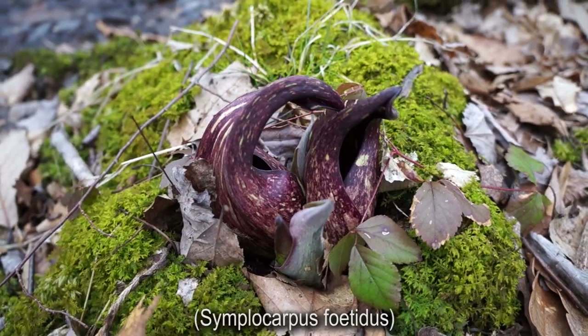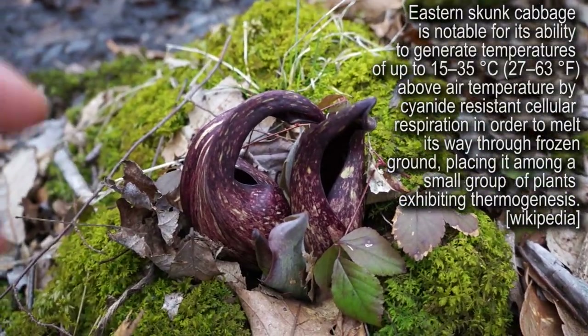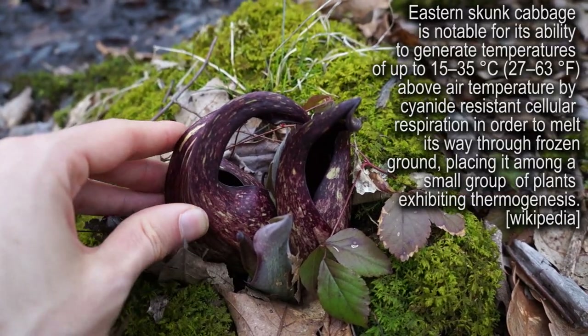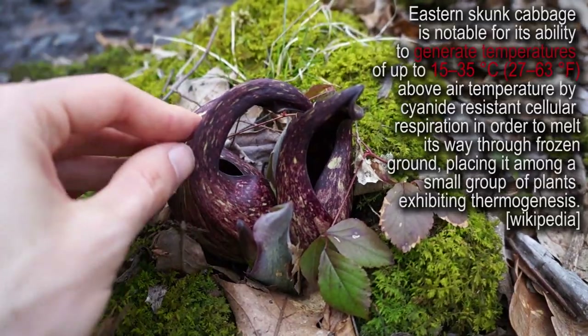This is skunk cabbage. Skunk cabbage are really cool because they can actually melt the snow around them. They pop up and they produce heat, and then the snow around them melts, which is pretty cool.